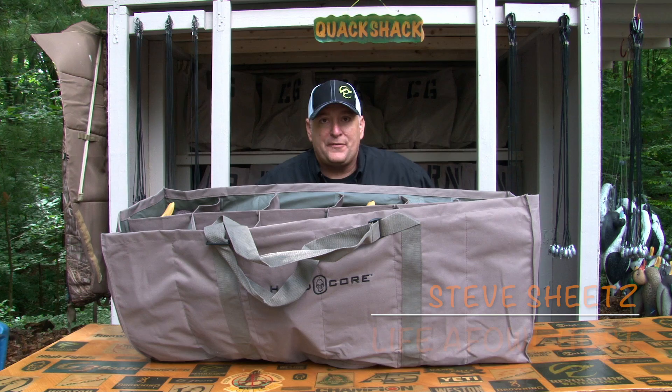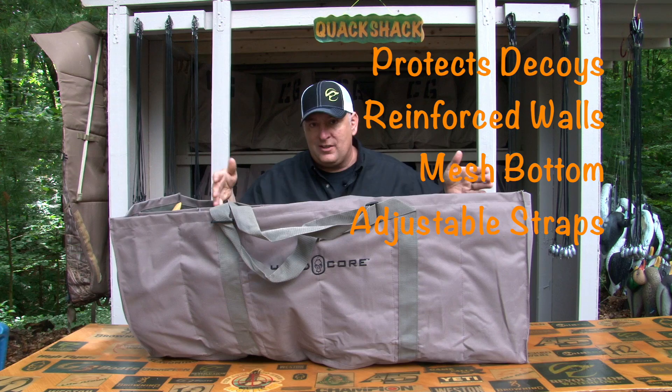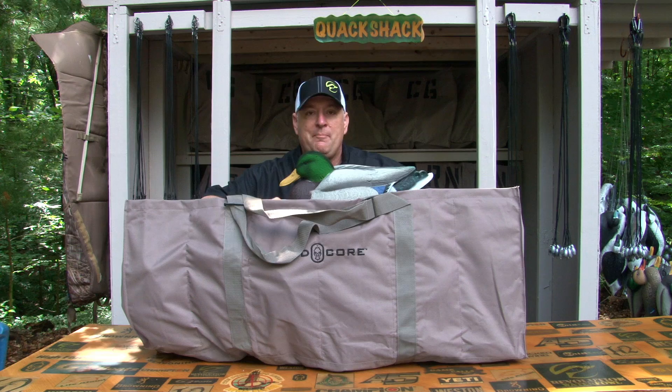Hi folks, Steve Sheets here for Life and Fowl, and we are back at the Quack Shack as you can see. Today we're talking about decoy bags, and my favorite decoy bag is the 12-slotted decoy bag from Hardcore. It's got reinforced walls, 12 individual slots, a mesh bottom that drains extremely well. And when it comes to keeping my oversized Mallard decoys — the Elite Series Mallard decoys — safe with their beautifully flocked heads, there's one bag and one bag only for me, and that's the Hardcore 12-slotted decoy bag.